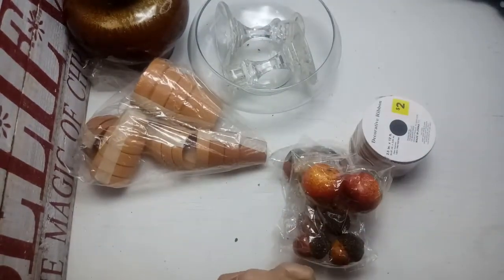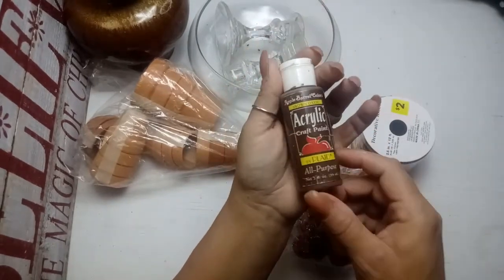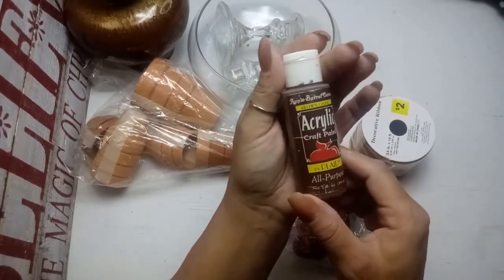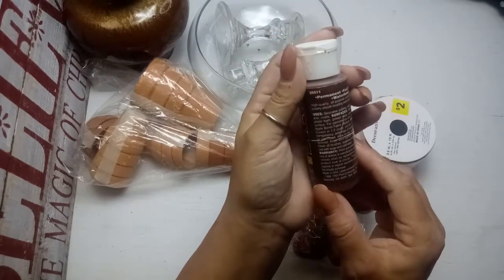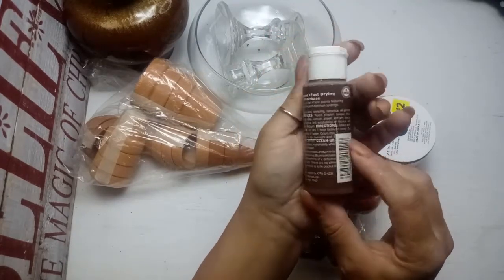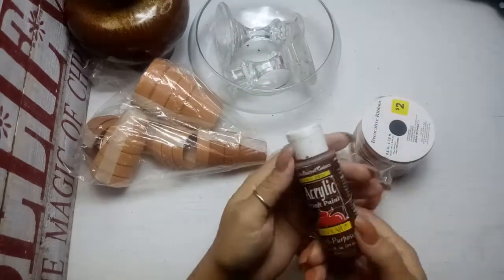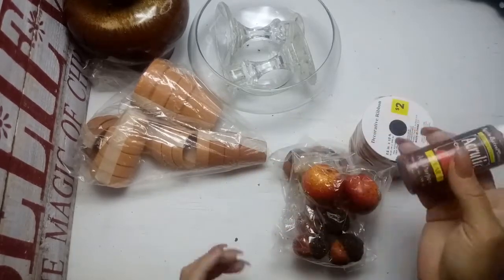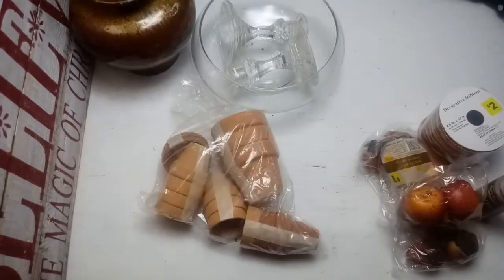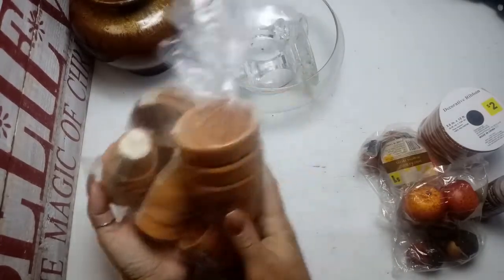I'm always on the lookout for vintage Plaid crafts products. Take a look at this old Apple Barrel paint — Brown Oxide. There's no price sticker or year on it, so no real idea how old this is, but I tested it and it still works. I also grabbed a bunch of terracotta pots that I have no idea what I'm going to do with, but I'll do something with.